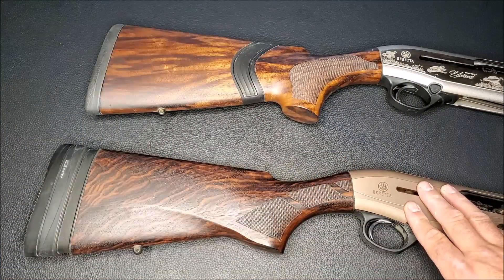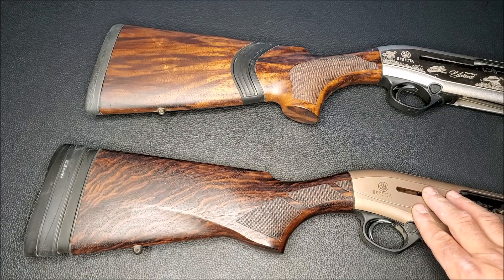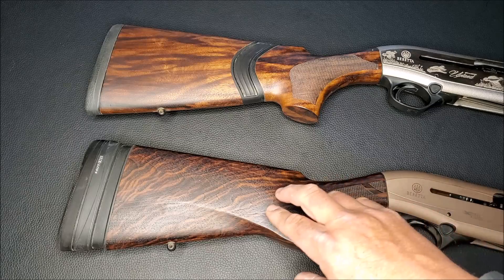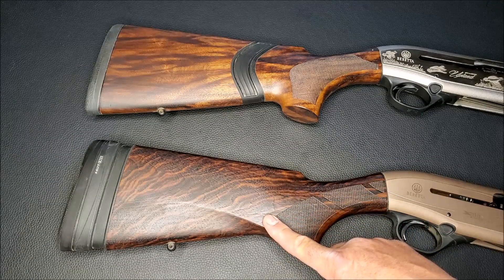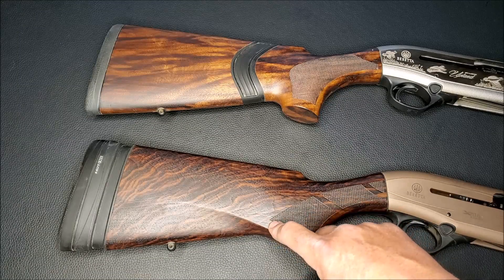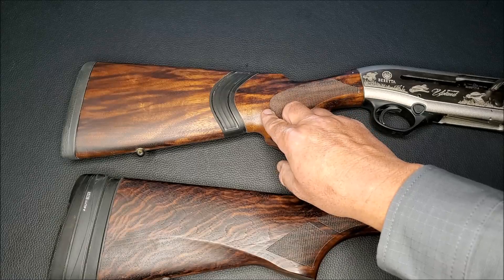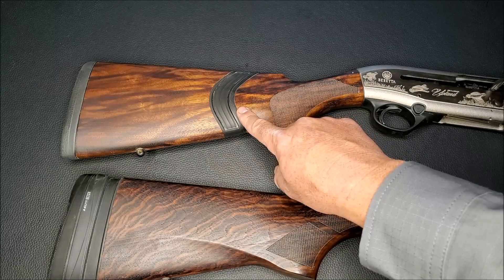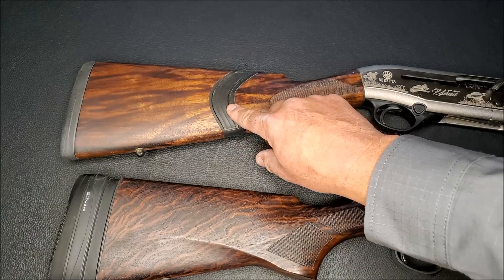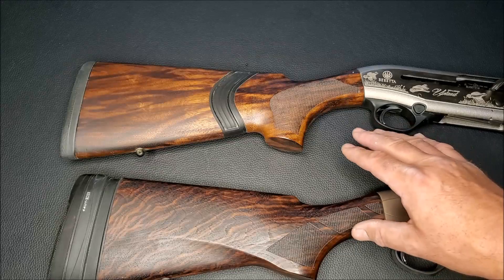In my opinion, both semi-autos recoil less than a pump-action shotgun and far less than an over-and-under. Almost anything you shoot out of a 20-gauge with either gun is going to be really comfortable. What really impresses me isn't the gas versus inertia recoil difference — it's Beretta's kickoff system. These 20-gauge guns with the kickoff literally feel like shooting nothing. No recoil at all. Beretta hit a home run with that system.